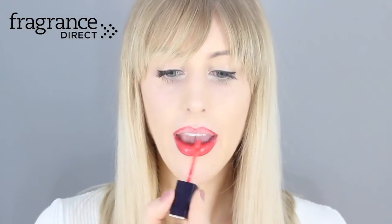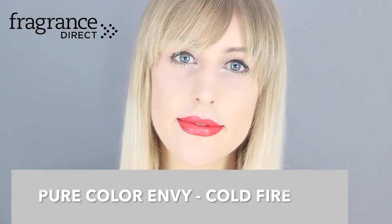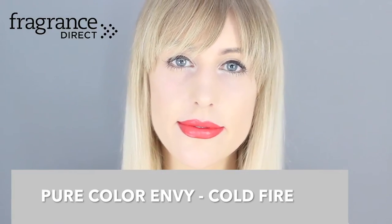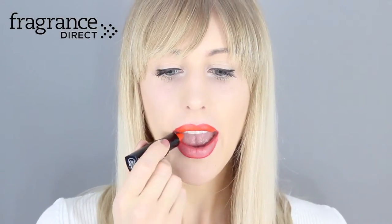Next is a liquid lipstick by Estée Lauder in Cold Fire from their Pure Color Heavy range. It comes with a really simple stick applicator, as you can see here. It applies so easily — it's a really nice bright red with a slight pinkish, coral tinge.